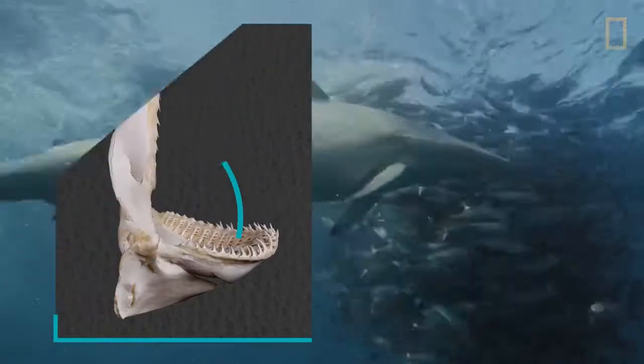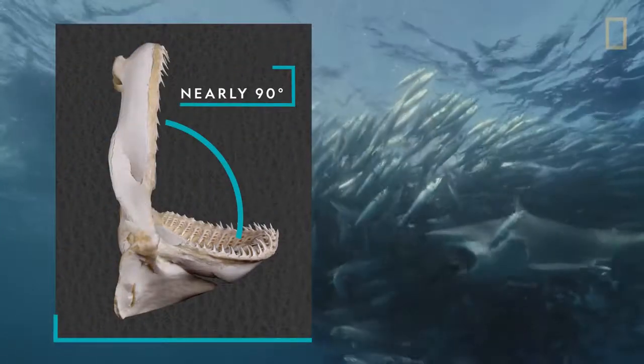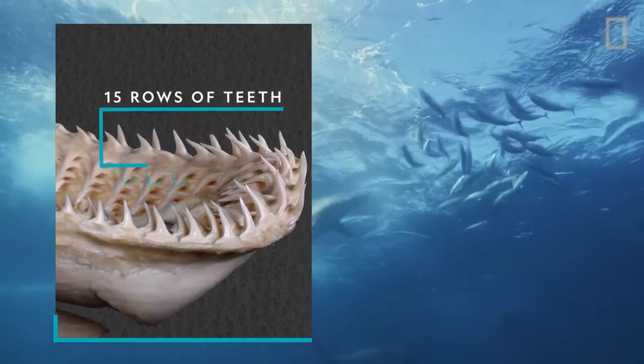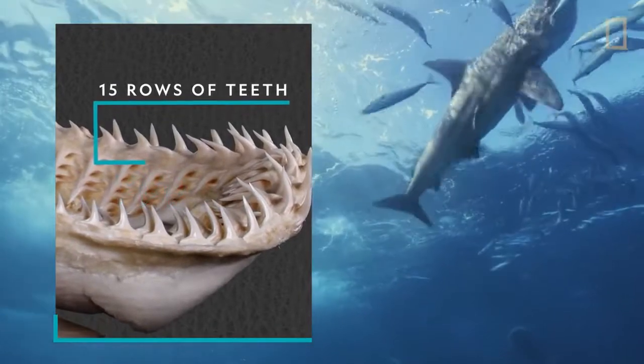Blacktips gulp up the fish with jaws that can open nearly 90 degrees. Fifteen rows of serrated teeth line each side of their upper and lower jaws.